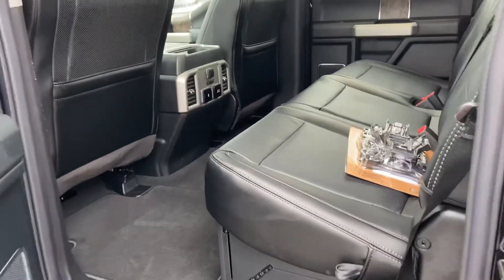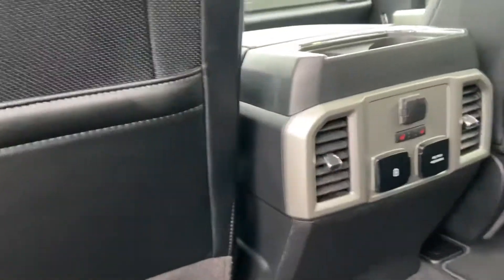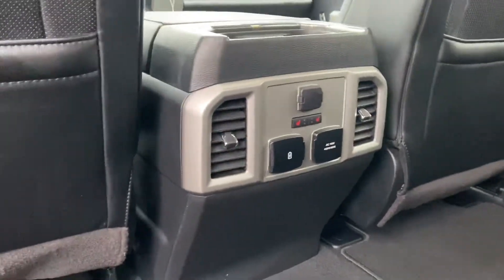Let's look at your second row — flat flooring, multiple charging ports, and heated seats in the second row as well.